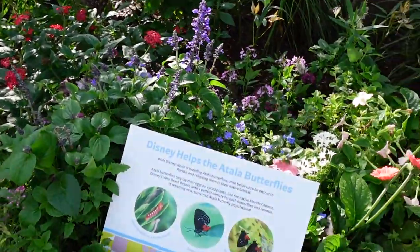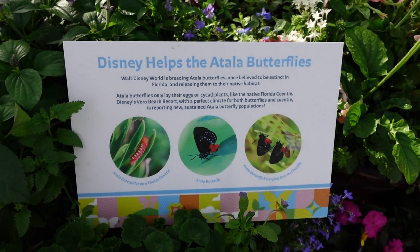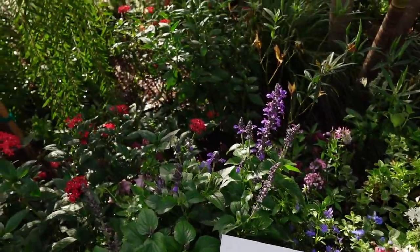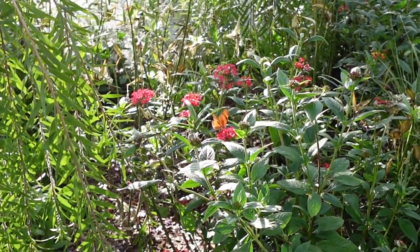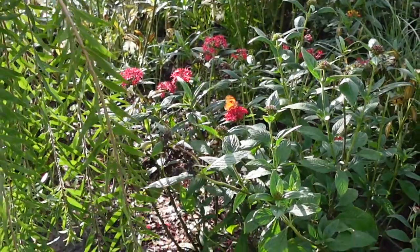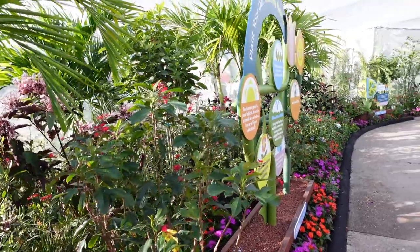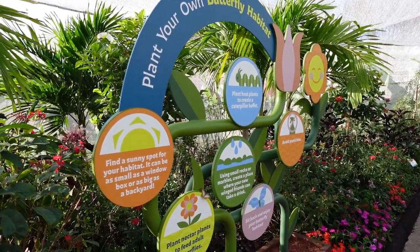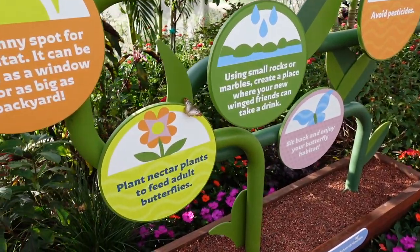Looks like we've got some more information over here too, let's see. Those are pretty, huh? There's another butterfly right over here. All right, let's keep moving and see what else we can see. There's some information about planting a butterfly habitat. Oh look, there's a butterfly right here on that flower!